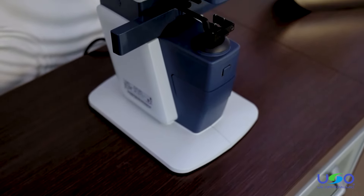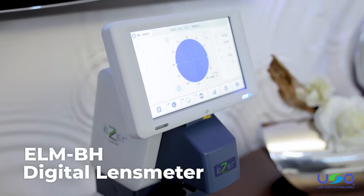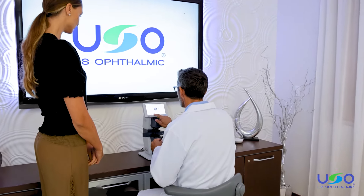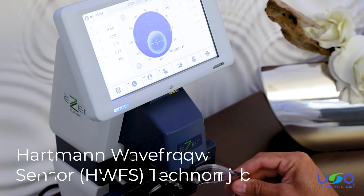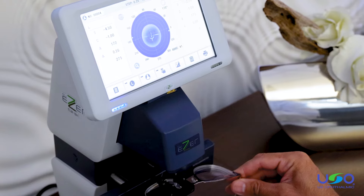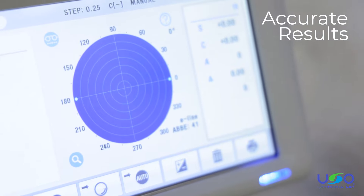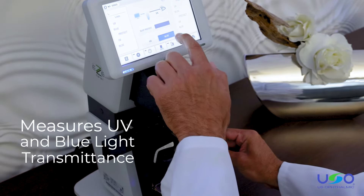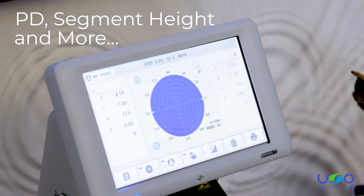Improve your ophthalmic practice equipment with the ELM-BH digital lens meter. It provides fast and accurate eyeglass measurements for a streamlined workflow at a comfortable price point. Thanks to Hartmann Wavefront Sensor technology, you'll minimize examination error by compensating for light loss that provides the most accurate results. The ELM-BH also measures UV and blue light transmittance, PD, segment height and other standard lens measurements.